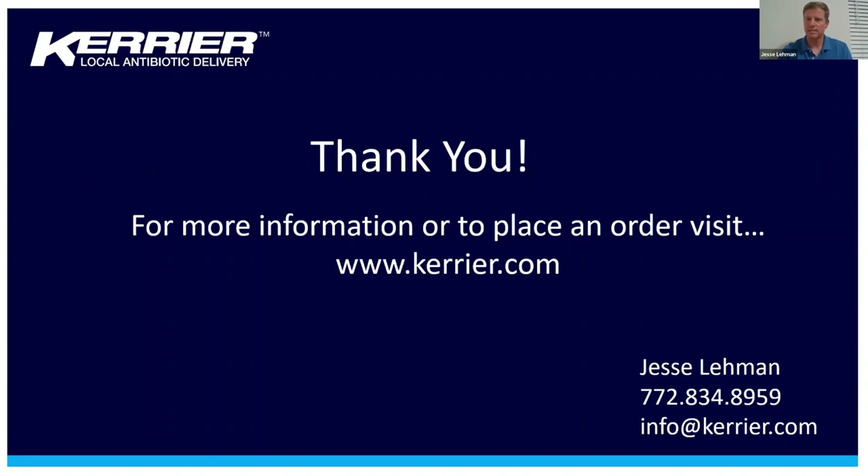This concludes the presentation. Dr. Kim, thank you very much — we really appreciate your time. For the participants, please do not hesitate to contact me via email or mobile number anytime. Please visit carrier.com for more information or to place an order. Our turnaround time is usually same day, and kits ship with a minimum one-year shelf life, so you may want to consider keeping one on your shelf. Thank you everybody for being on tonight — take care.